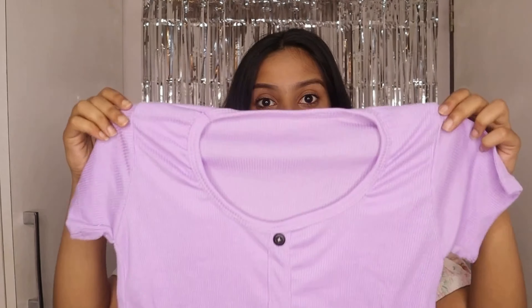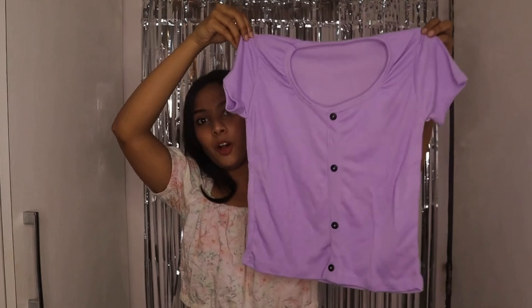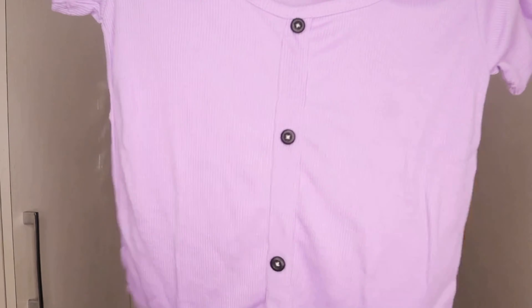Here I have the tops that I'm going to show you guys — I'm going to try them on and show you how each top looks on me. So let's get started with the video. The first top that I have here — let's open it and see what it looks like.